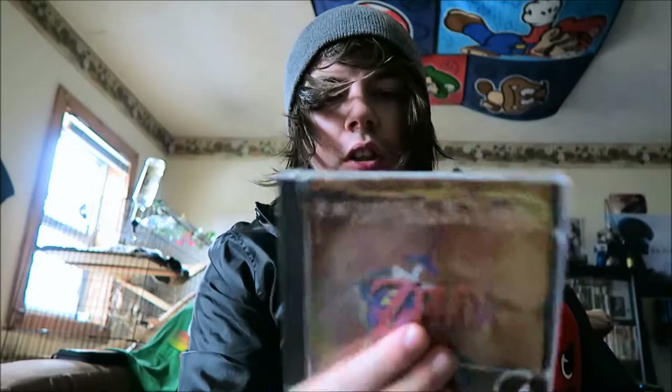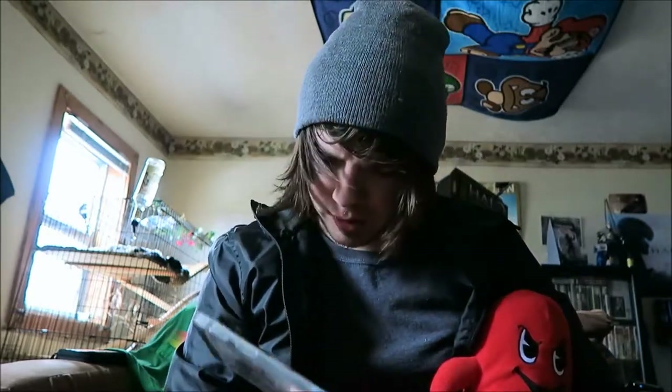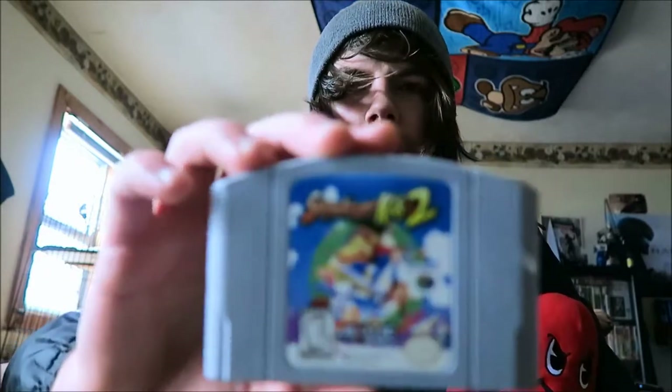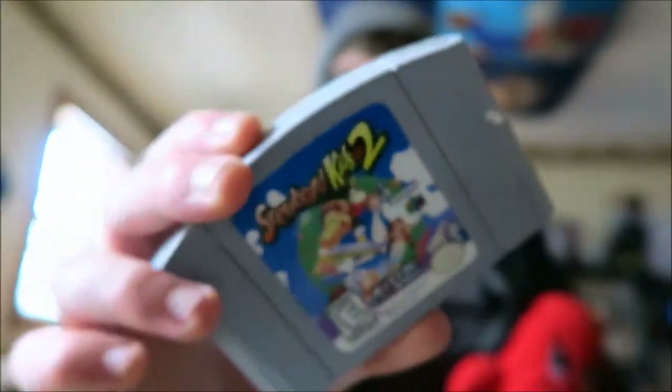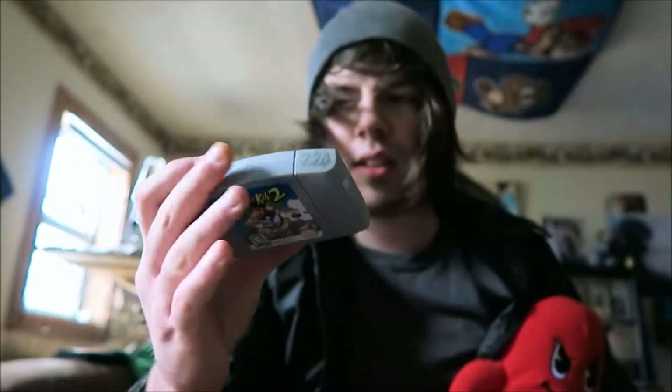this is Zelda Ocarina of Time soundtrack edition. I'm pretty sure this was an exclusive at Best Buy, but I'm not 100% sure. The next one up is Snowboard Kids 2. I got this at a pawn shop. The front's nearly mint. The back side, unfortunately, is kind of dirty.